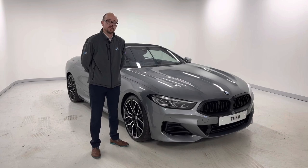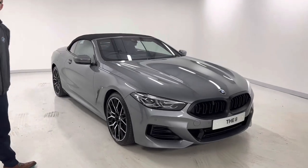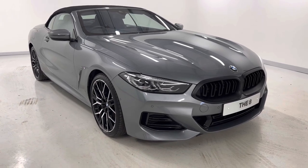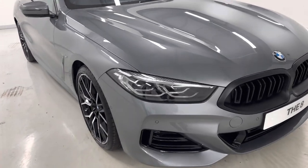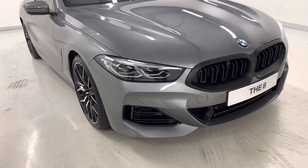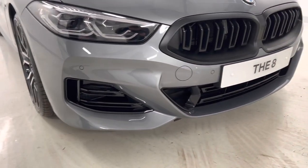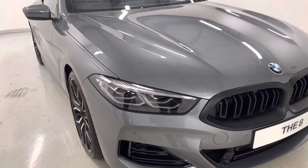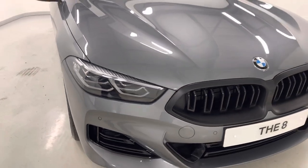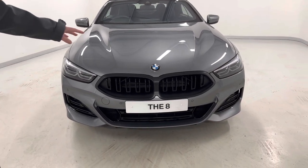I'll show you a quick video presentation of what you have in stock. This is in skyscraper grey metallic, which looks really well on this car. Being an M Sport, we have our M front bumpers, we have our high gloss black accents at the bottom, we have our adaptive LED headlights for great visibility for night time driving. This also has the iconic illuminated kidney grille.